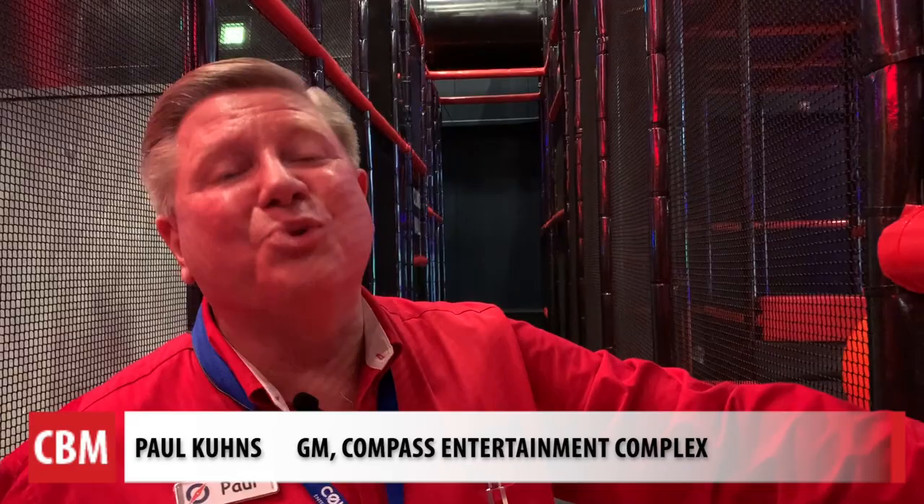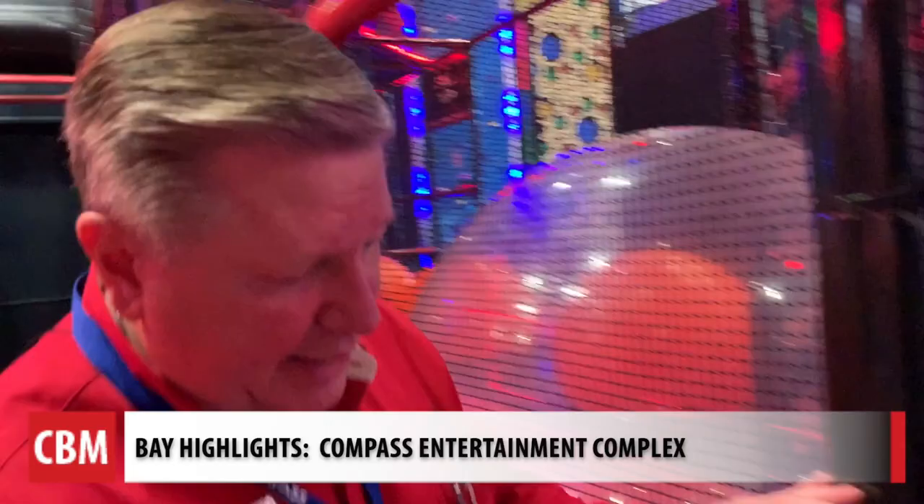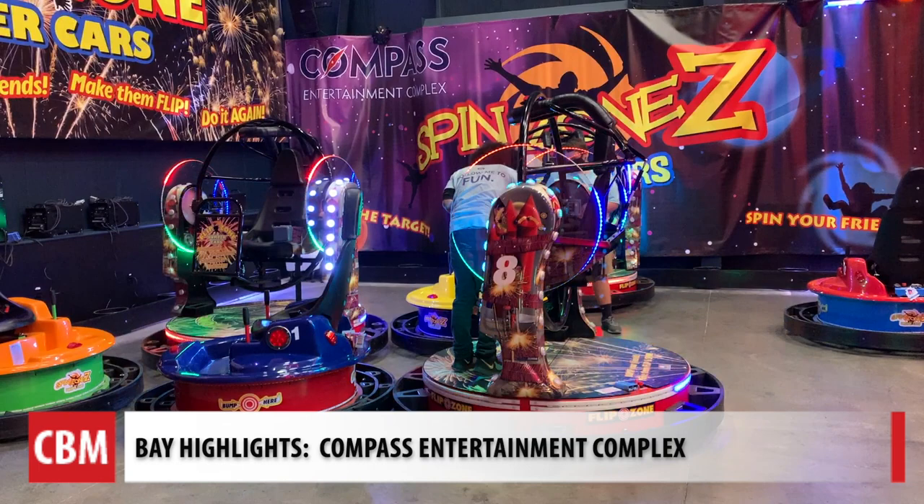This is a ninja warrior course for people who don't want to get hurt. The reason we call it Challenge Zone is that in this activity, you have to climb into those balls and there are targets that are lit up inside each of these units.